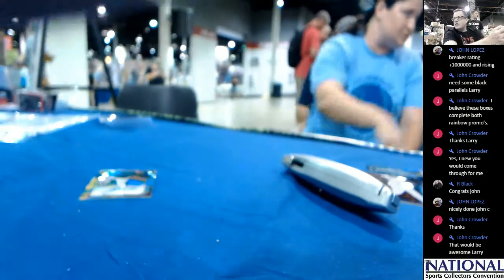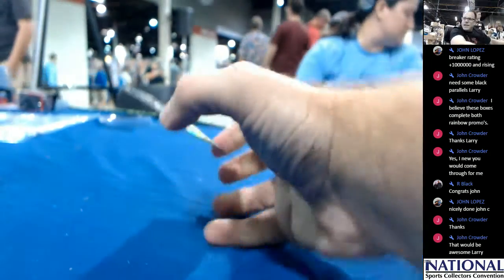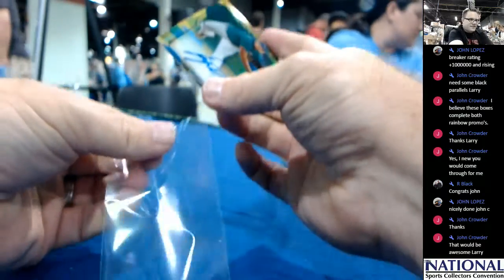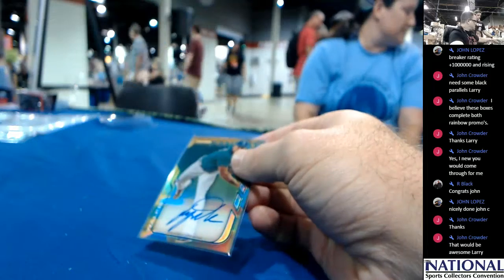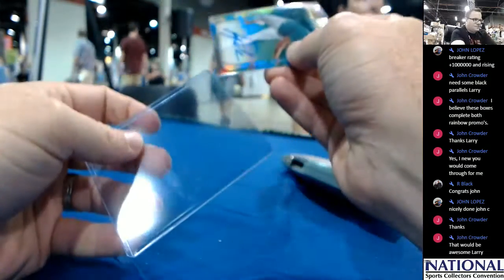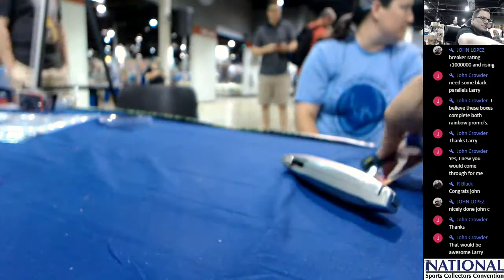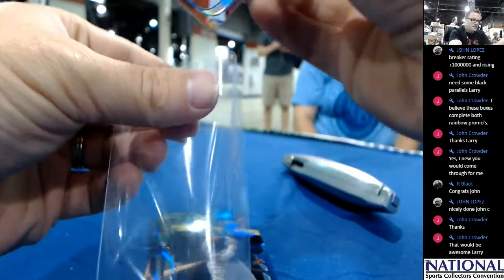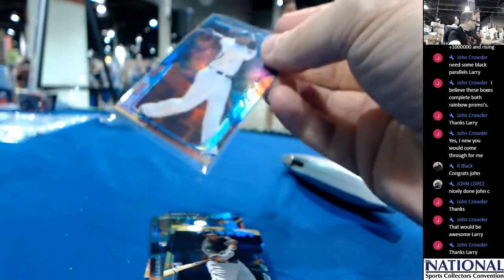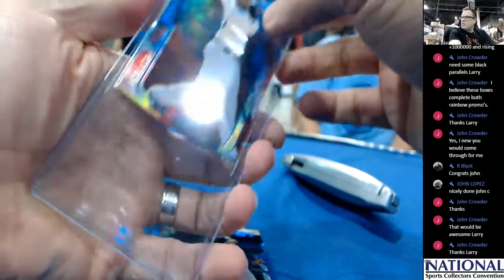And that's the break. Congratulations to John C for winning the Breaking Rainbow Tournament. Fabulous work. Up next I think we have Tier 1 in 10 minutes. I think Captain Tim will be breaking that.